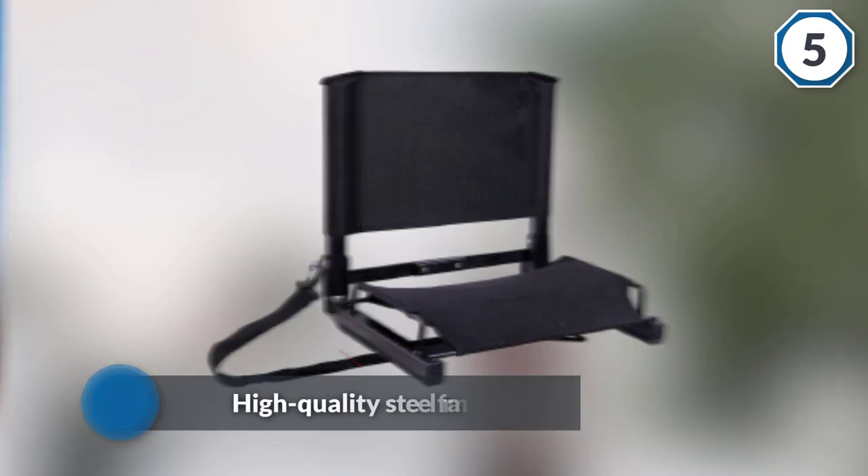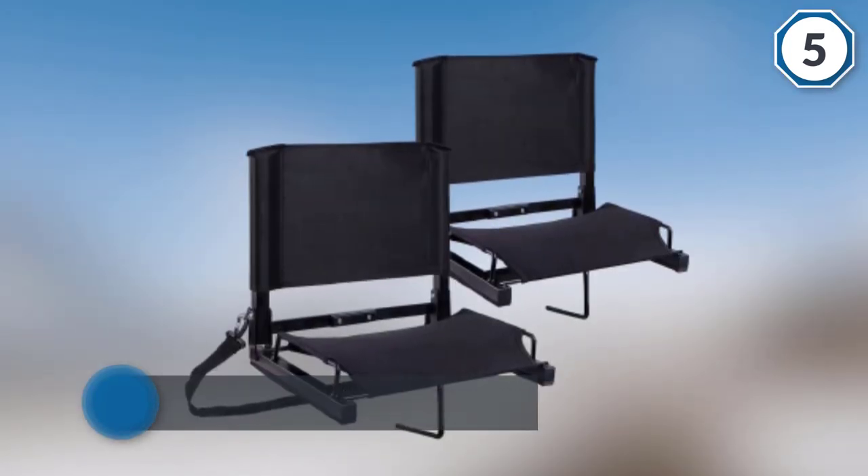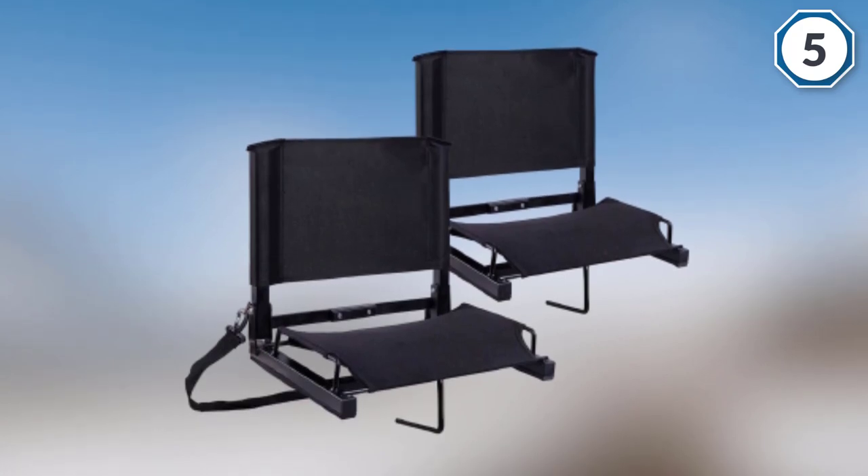The steel frame supports up to 400 pounds. It is an excellent seat that fits all types of bleachers, as it has non-slip skid rubber that keeps it stable in place.